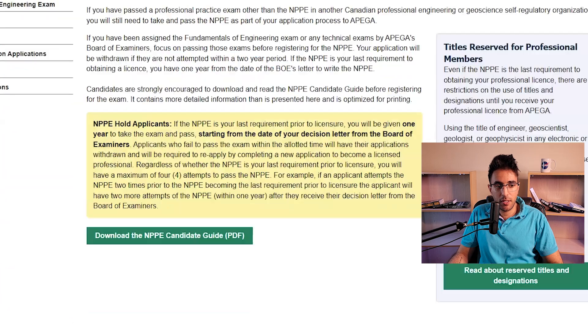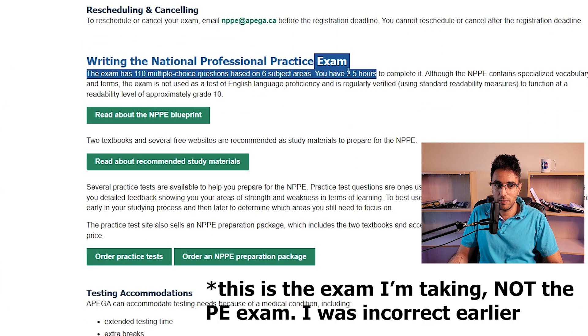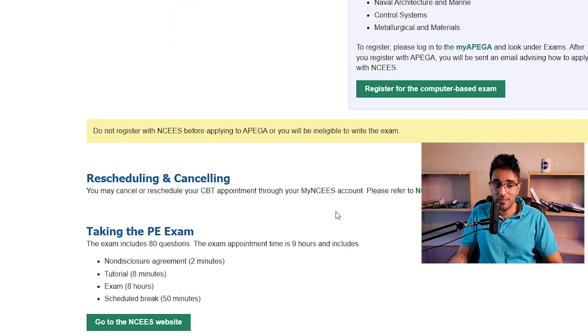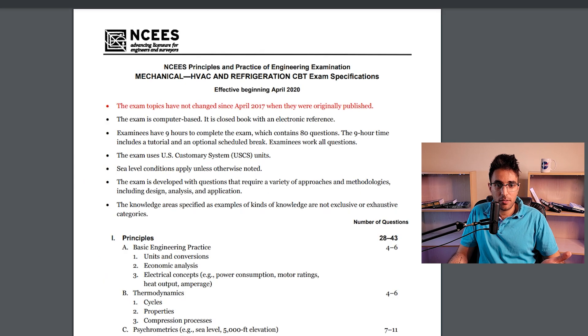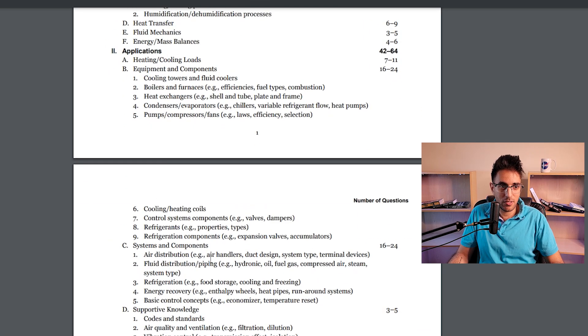On PEGA's website you can see that the Canadian exam is two and a half hours long. The PE exam is nine hours — quite a difference. On the NCEES website, you can see it's discipline dependent. If we go into mechanical, you can see topics like thermodynamics, heating systems, coolants, et cetera. It's more technical-based.